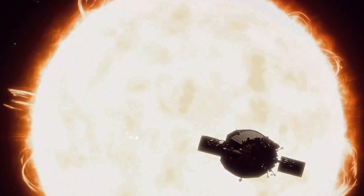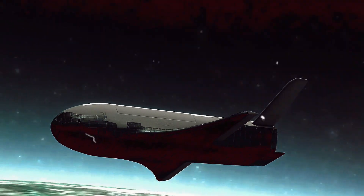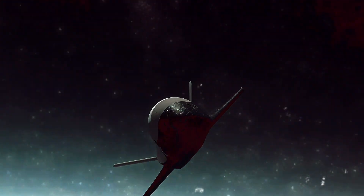The Parker Solar Probe is not just surviving these extreme conditions, but it's also hurtling through space at an incredible speed. It's breaking records, traveling at a mind-boggling 435,000 miles per hour. That's fast enough to get you from New York to Tokyo in under a minute.